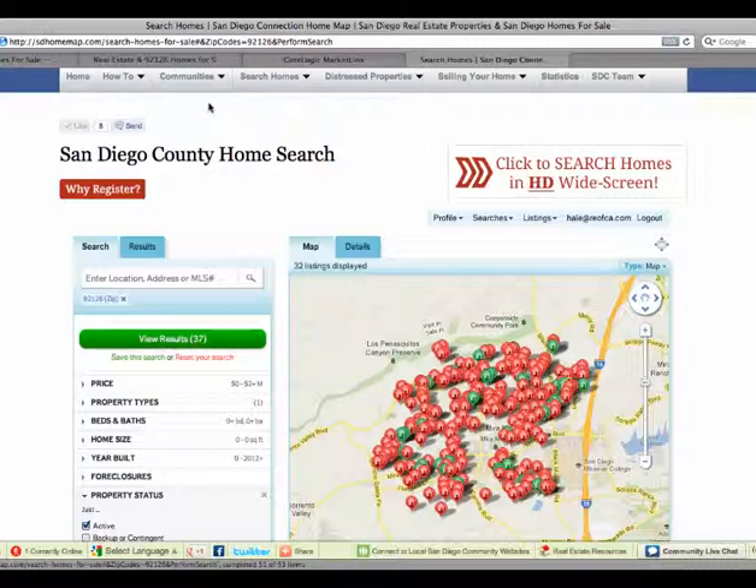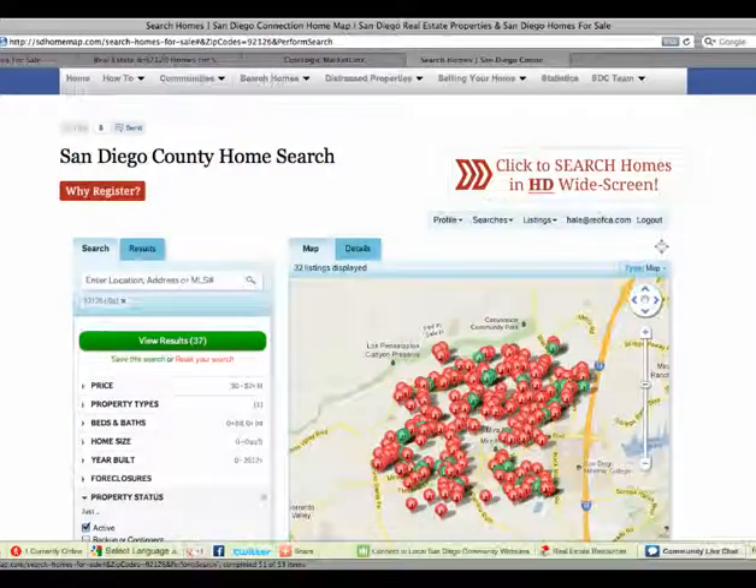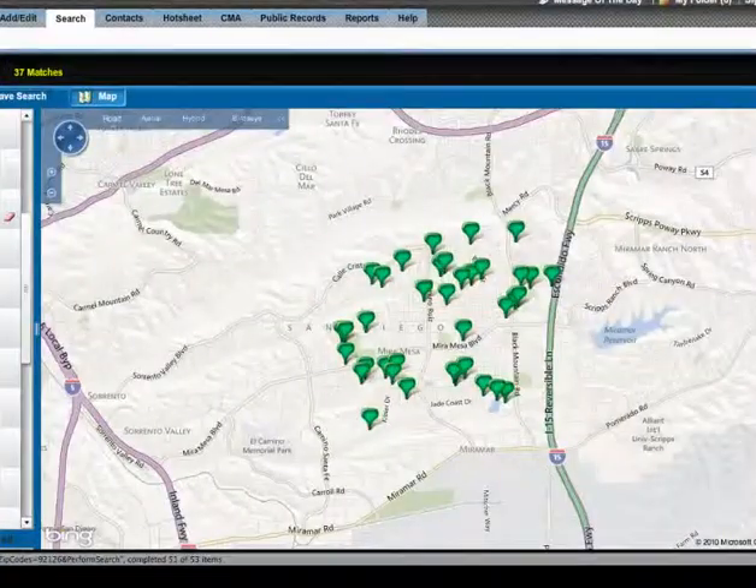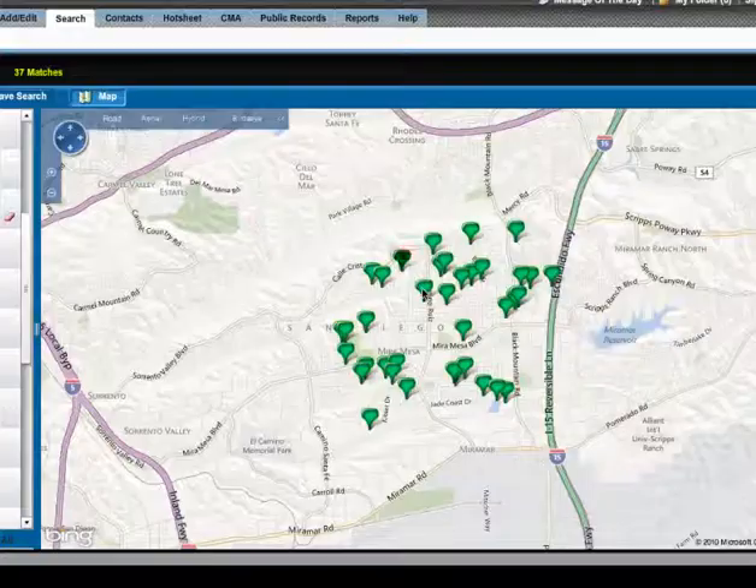When you look at these local websites, you'll see that — especially if they're from professionals, and usually only if they're from professionals — you will get accurate data that is comparable to what is on the MLS.